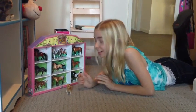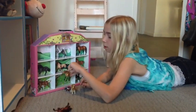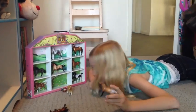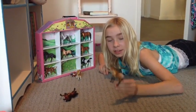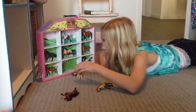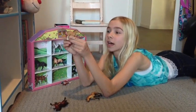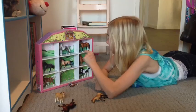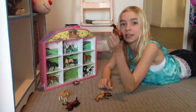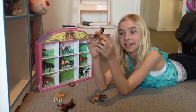This is my horse collection. This one right here is an Appaloosa named Vicky, because my mom used to have a horse that was also an Appaloosa named Vicky. And then this one isn't in here with the others because I got this one separately at a toy store.